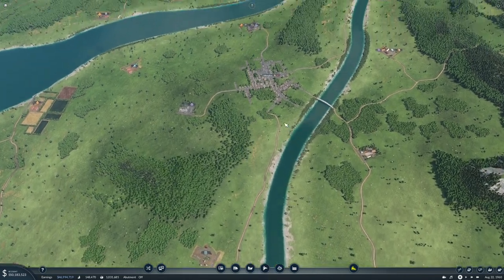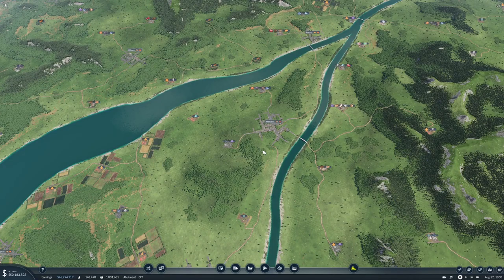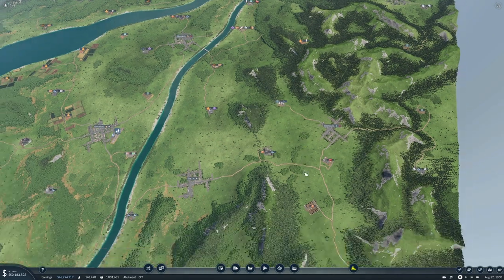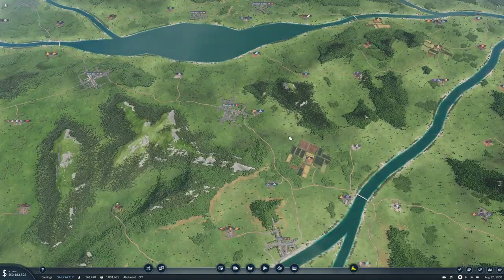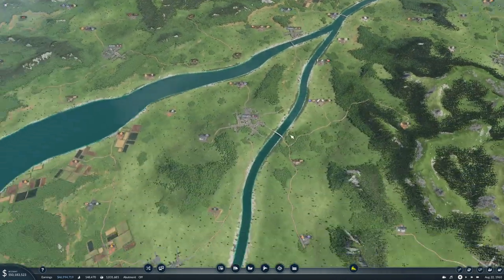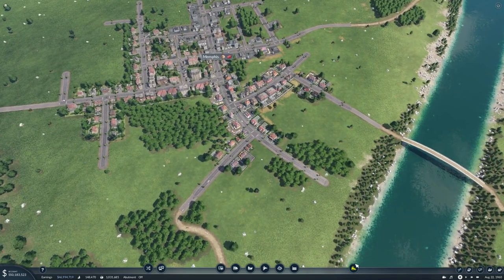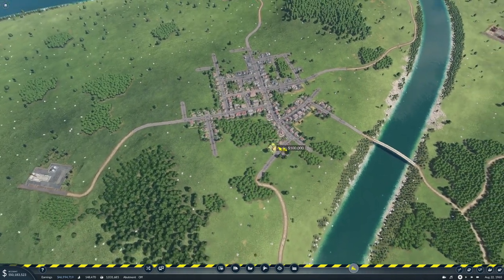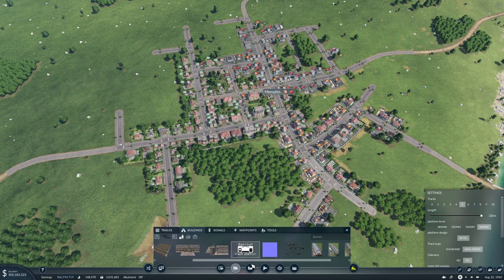Then in Memphis — do we have anything coming into Memphis? I don't think so. I think I want this over here and we just need two platforms, actually. I really want it in the center of town — an elevated station of some sort.